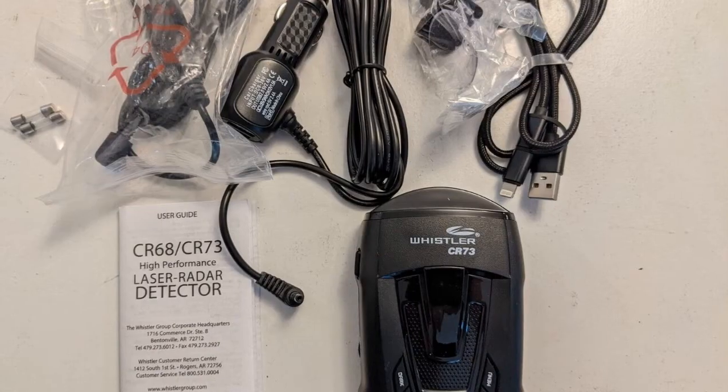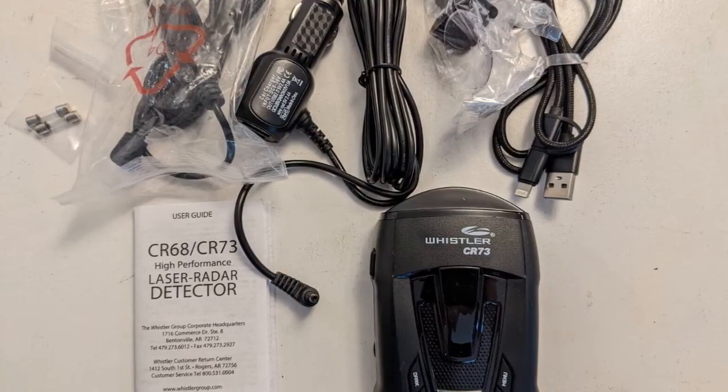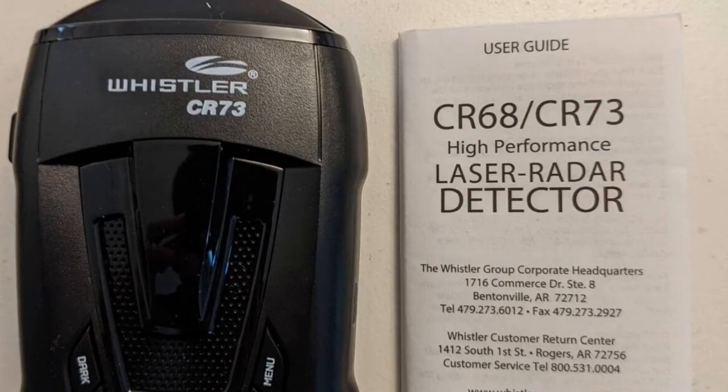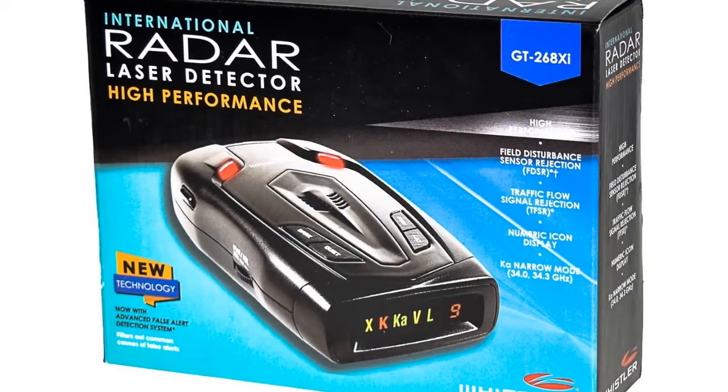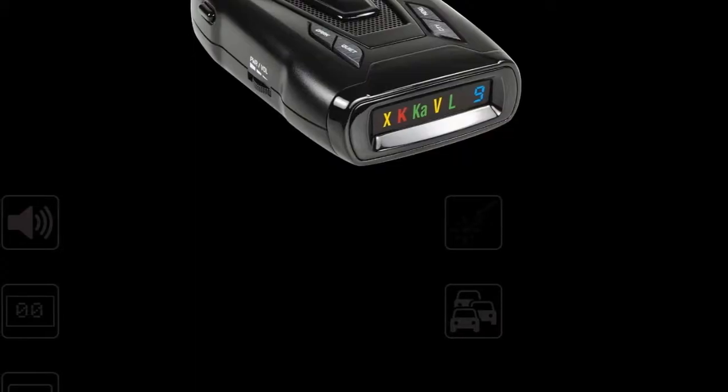The Whistler CR73 Radar Detector provides total band protection against all radar guns used today, including X-Band, K-Band, Super Wide Ka-Band, and Laser. Total laser detection identifies Laser Atlanta Stealth Mode, Laser Ally, and the new LTI Truespeed S.